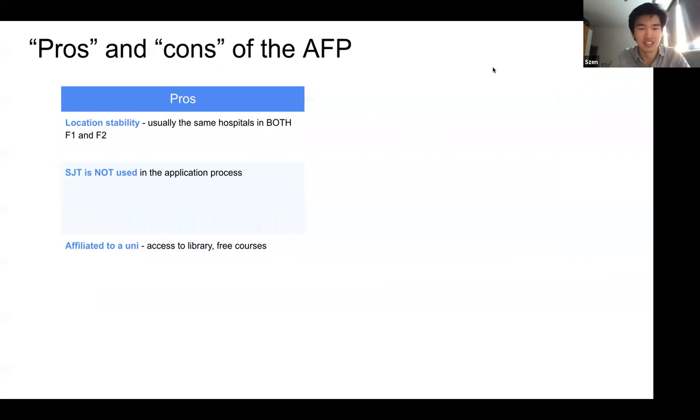You get a bit more stability with an AFP post because you'll usually be in the same hospital for both your F1 and F2 years, so you don't have to move around that much. The SJT — the situational judgment test — is not used in the AFP application process. If you pass the interview and get an offer, they're not going to use the SJT in making that offer. That's a pro. Also, as part of academic foundation training, you'll be affiliated to a university. In Sheffield, I have access to libraries, courses like the PG cert, printing services, computing services, and all the journals, so you don't have to pay for a subscription.